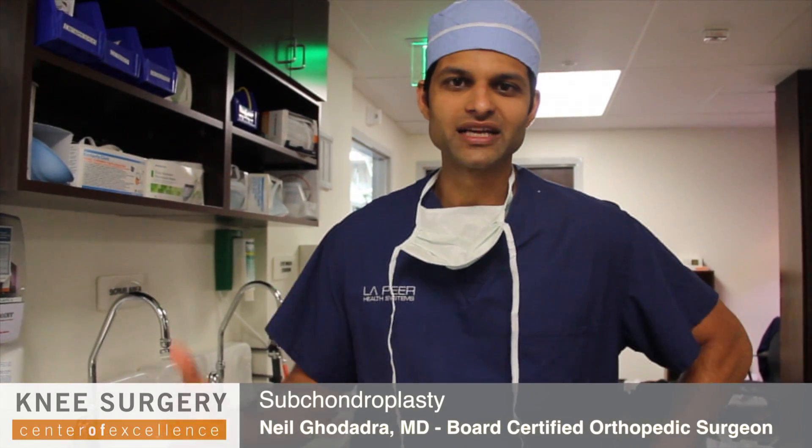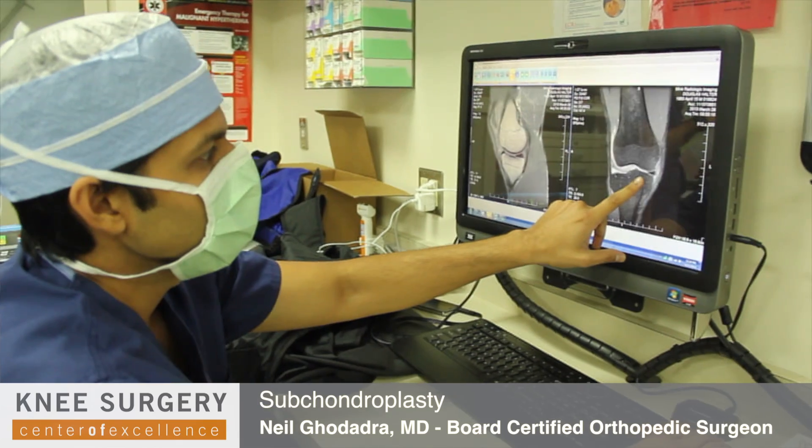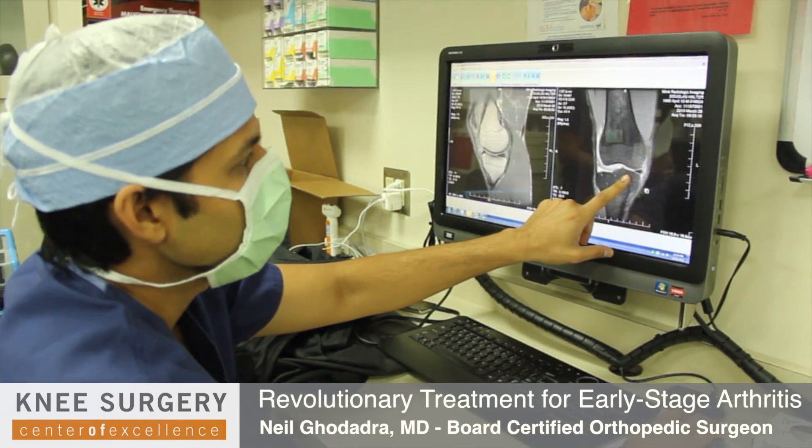Hi, I'm Dr. Neil Godadra, and we're doing an exciting surgery here on a patient of mine. He's a 71-year-old guy, and his diagnosis is early medial compartment arthritis.